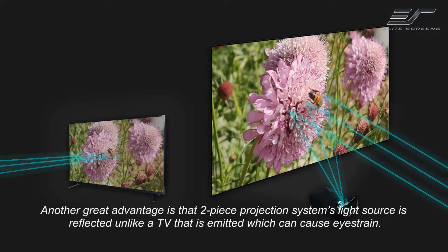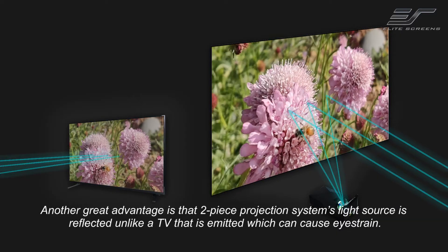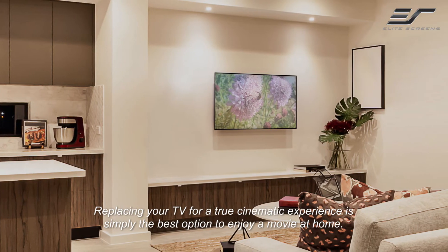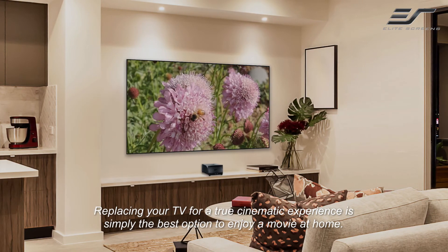Another great advantage is that a two-piece projection system's light source is reflected, unlike a TV that is emitted, which can cause eye strain. Replacing your TV for a true cinematic experience is simply the best option to enjoy a movie at home.